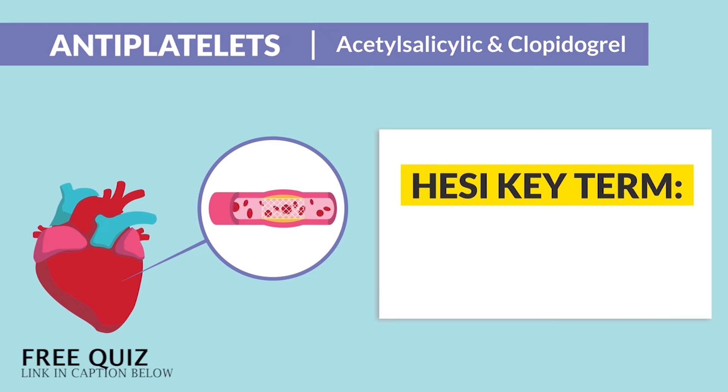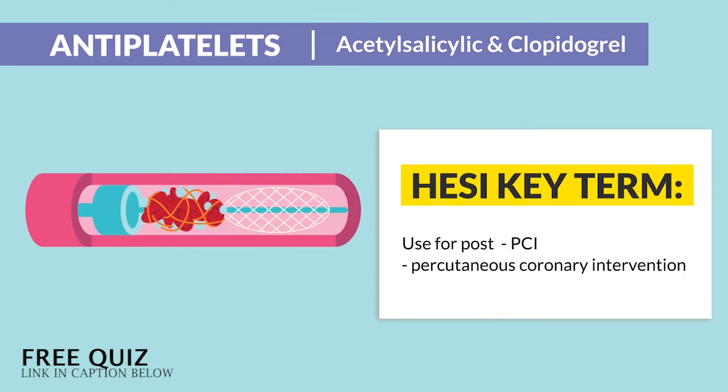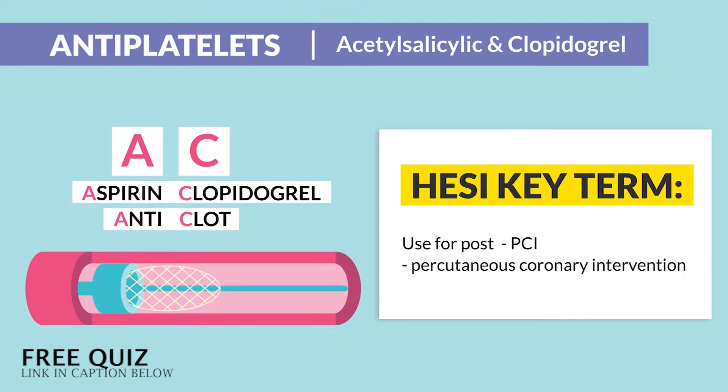The HESI key term is post-PCI — percutaneous coronary intervention — fancy words for cath lab to clear the clot. Again, AC is aspirin and clopidogrel: AC for anti-clot.